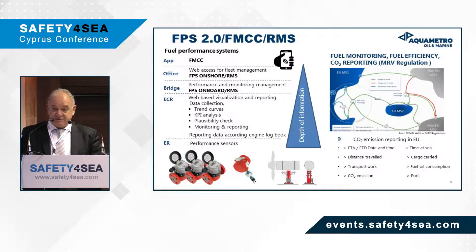The same results can be seen on the bridge, allowing crew members to monitor the performance of the vessel, and the same can be sent over to the office for fleet management purposes. We have also created a mobile application whereby one can see the very same results on mobile units.